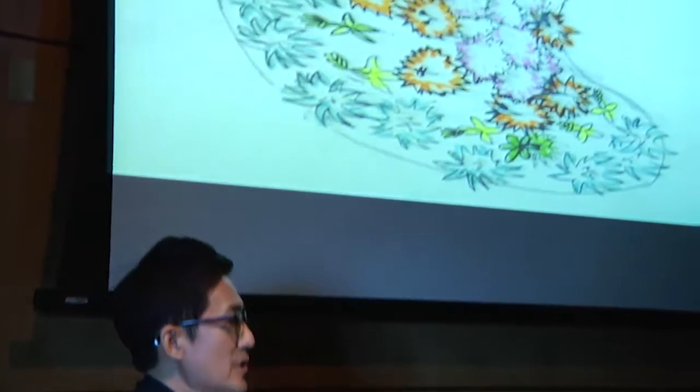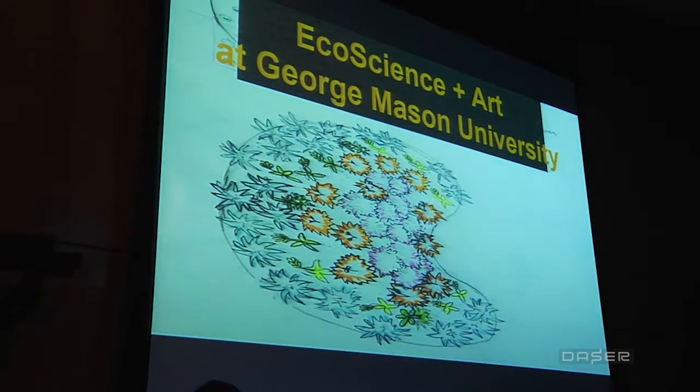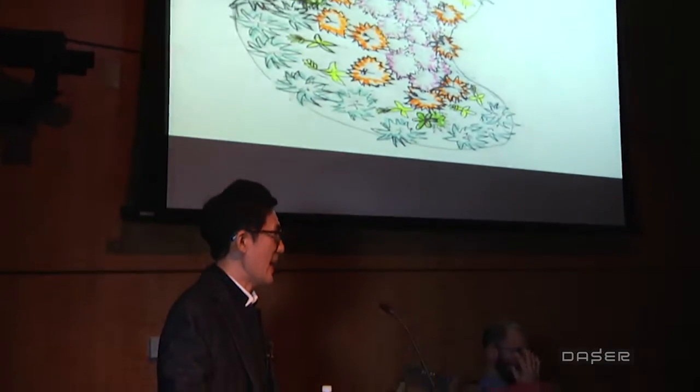We started the new initiative about three and a half years ago at George Mason University titled EcoScience Plus Art. The goal of the initiative is to provide students with opportunities to experience, learn, and actively engage in creative interdisciplinary activities of education and scholarship.